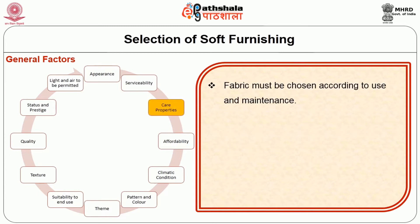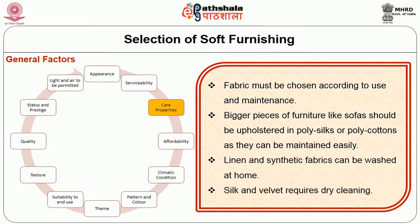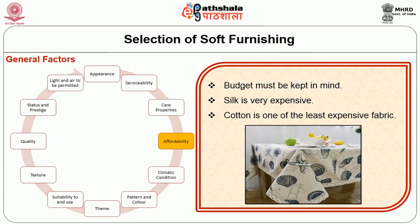Care properties: fabric must be chosen according to use and maintenance. Bigger pieces of furniture like sofas should be upholstered in poly-silts or poly-cottons as they can be maintained easily. Linen and synthetic fabrics can be washed at home; silk and velvet require dry cleaning. Affordability: budget must be kept in mind. Silk is very expensive, while cotton is one of the least expensive fabrics.